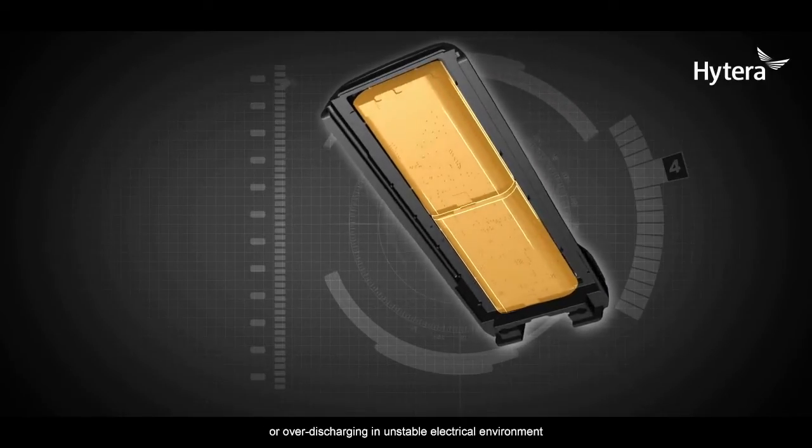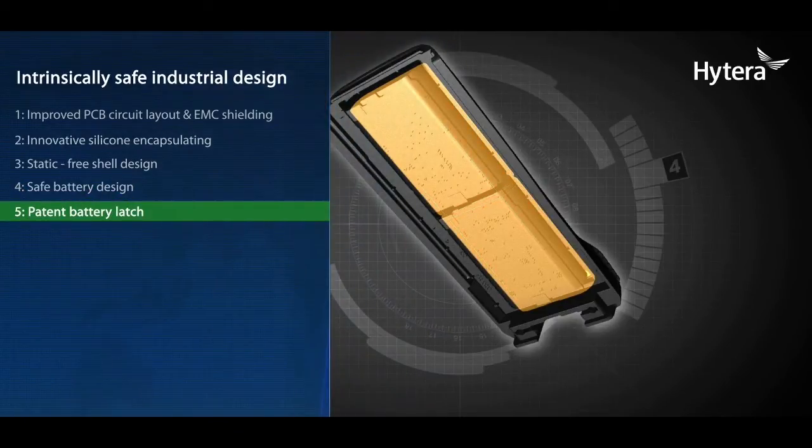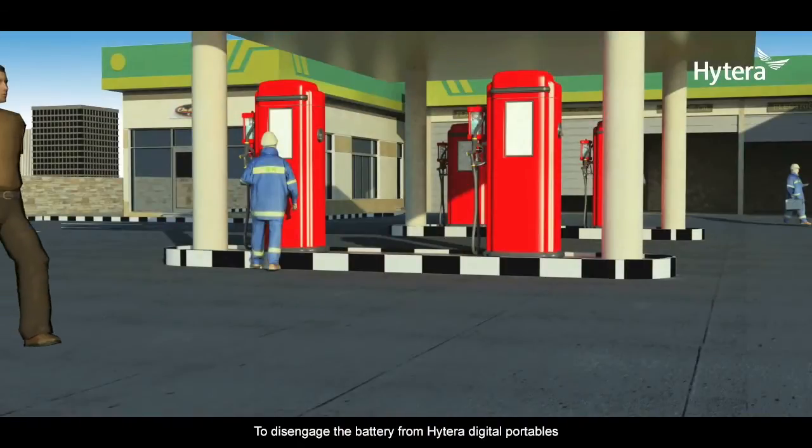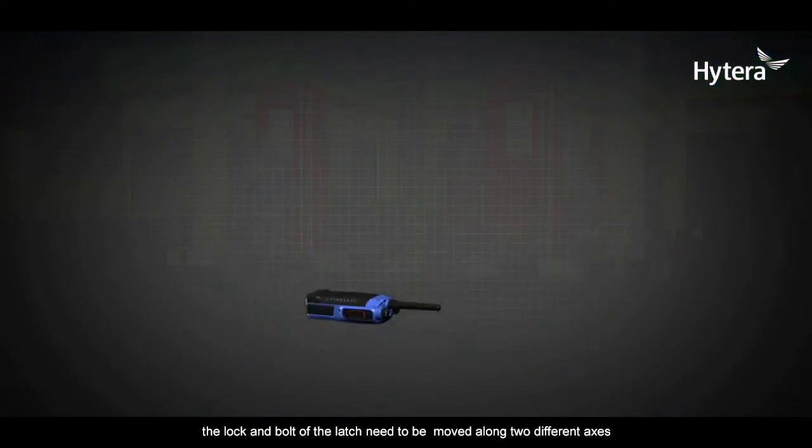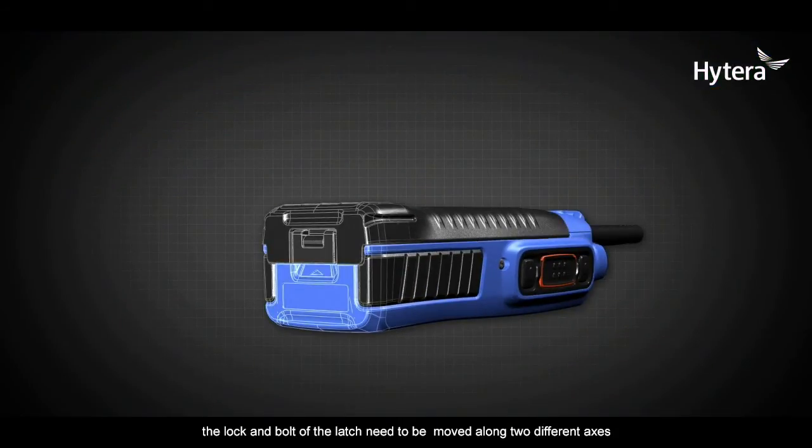Feature 4: Safe battery design. The battery is specially designed to avoid overcharging or over-discharging in unstable electrical environments. Feature 5: Patent battery latch. To disengage the battery from Hytera digital portables, the lock and bolt of the latch need to be moved along two different axes. Such a patented design ensures no disengagement of the battery pack from the main radio in case of dropping, which might cause spark.